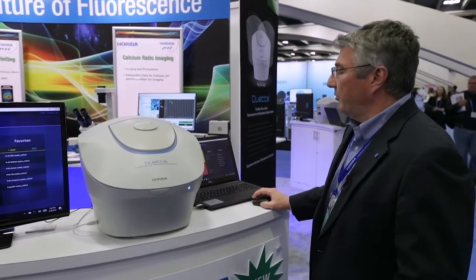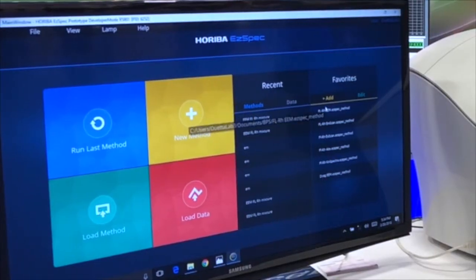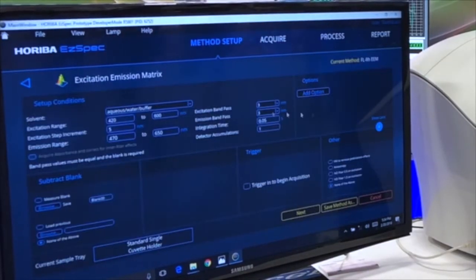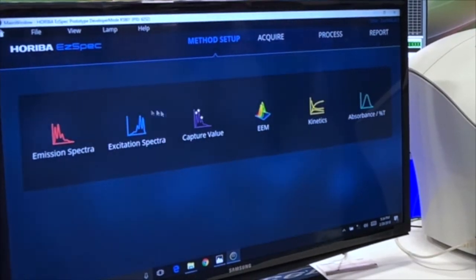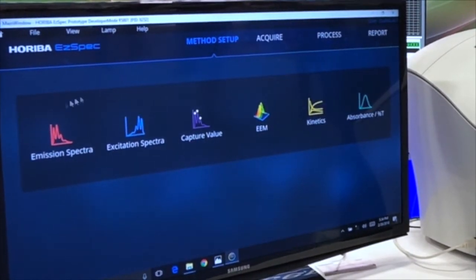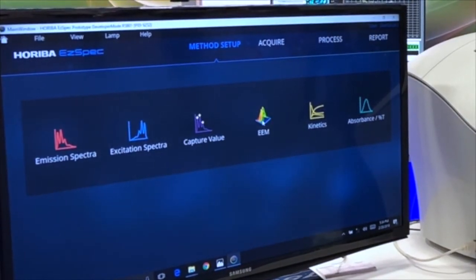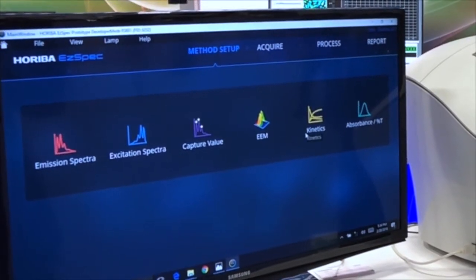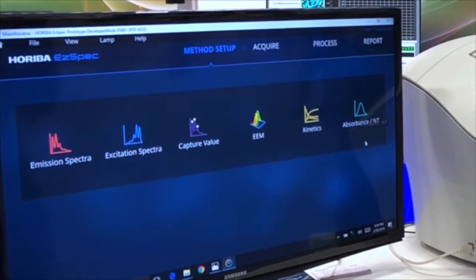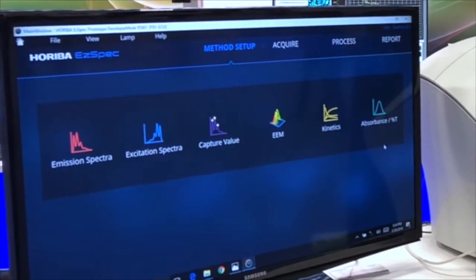The instrument comes with new software called EasySpec, which allows us to do all of the kinds of experiments for fluorescence spectroscopy that you can see here: traditional emission spectra, excitation spectra, capturing values. We can also do excitation emission matrices, kinetics, and of course absorbance — so it's not just a spectrofluorometer, it's a fluorescence and absorbance spectrometer.